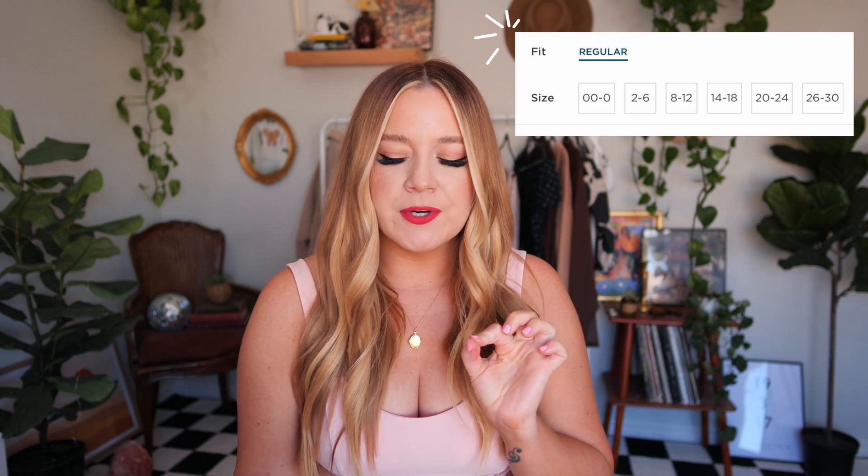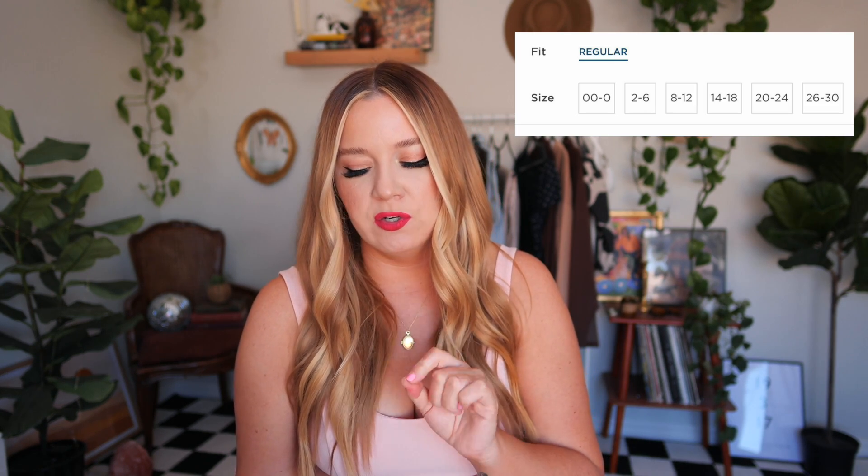They come in a variety of sizes, available in all sizes including plus sizes, which I thought was amazing. It comes in sizes 00 to 0, 2 to 6, 8 to 12, 14 to 18, 20 to 24, and 26 to 30. I got all of these in the size 14 to 18, since I'm a 16, so hopefully they'll fit. I got a light wash, a medium wash, and a black pair. We have a lot of jeans to try on, so let's do it.